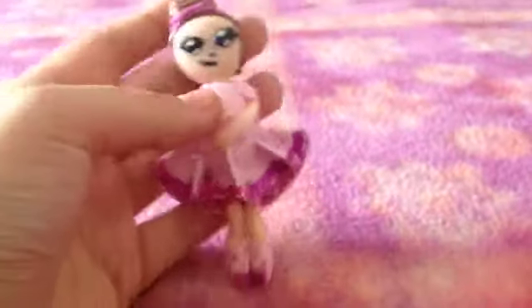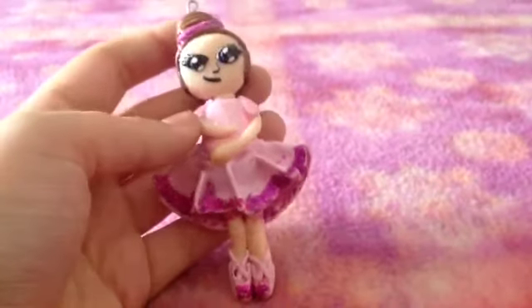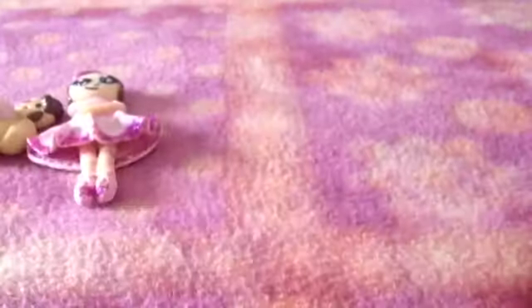Poi ti faccio vedere questa ballerina creata interamente da me. Non c'è niente fatto con i pennarelli, è tutto fatto in fimo. Non ho preso spunto da niente, nessun tutorial, in queste creazioni.